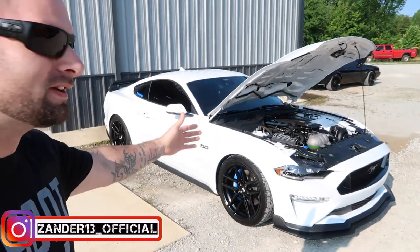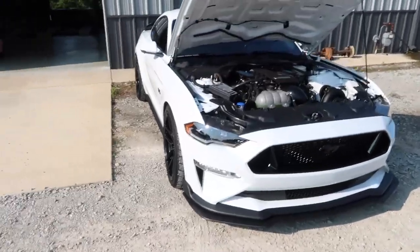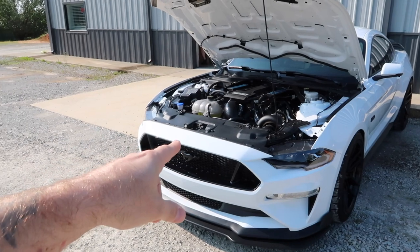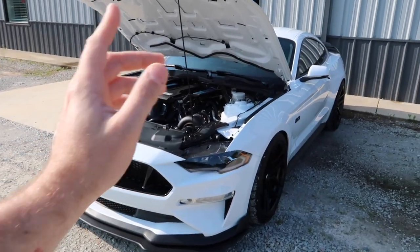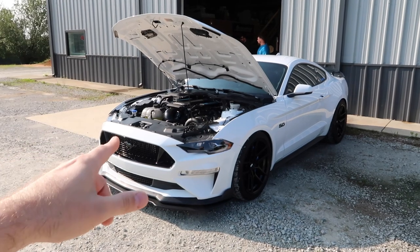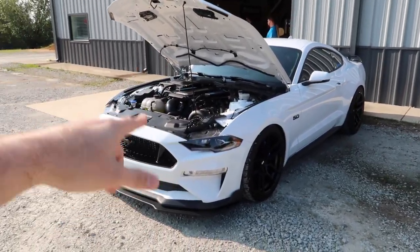Good morning guys, welcome back to the channel. Today is day one, first day of Ford Takeover 2023. We have our boosted Mustang out here built by HVR — come check them out. We are here at the Horsepower Factory, which is right down the road from HVR. We have the ESS on, and we're about to do a dyno pull because we're all going to be anxious.